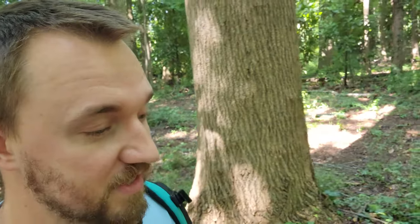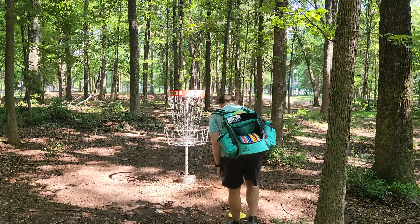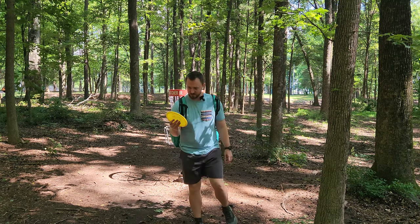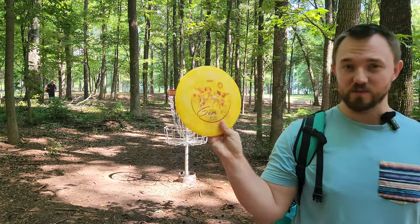I want to do something huge for 20,000 subscribers, so make sure you stay tuned for that. I appreciate all you guys who've been following the channel. The super creepy baby stamped Gem Constellation — absolutely parked. Heck of a birdie on the first hole. I really hope I don't like this disc because the stamp is just obscenely creepy to me.